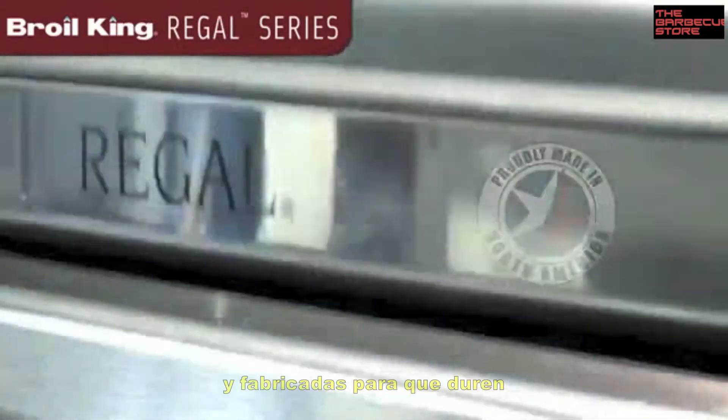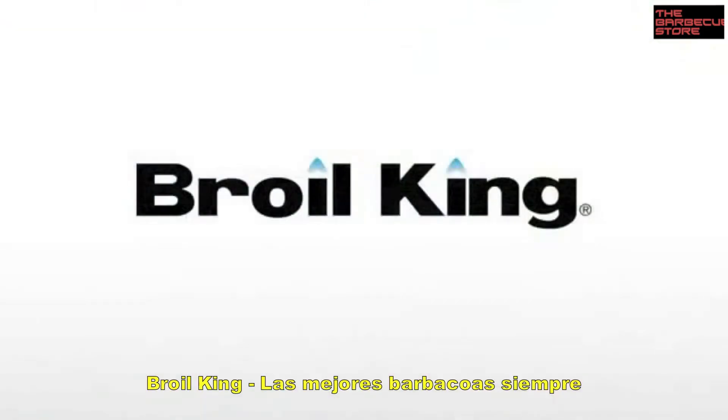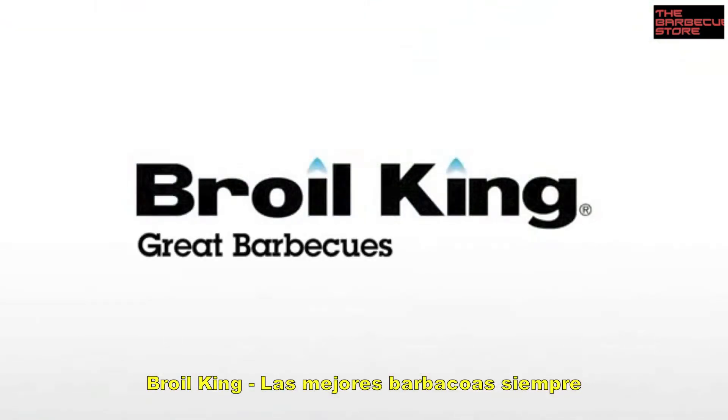Proudly built in North America, and built to last. We're Brolking. Great BBQs, every time.